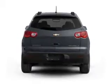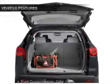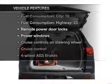Stand out from the crowd with premium wheels. You will appreciate the safety feature of anti-lock brakes. And with these notable features, you won't want to miss out on the opportunity to own this amazing ride.